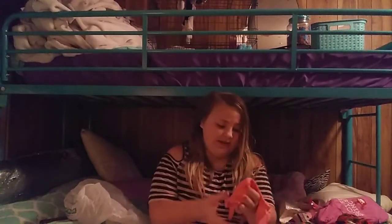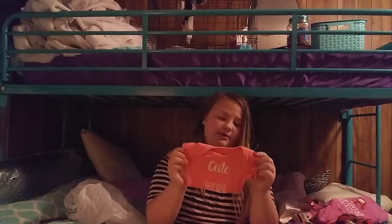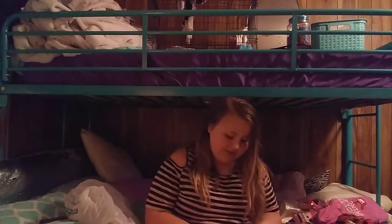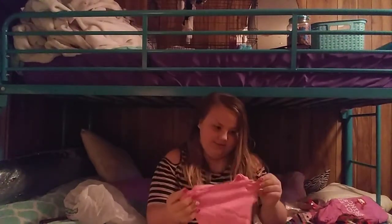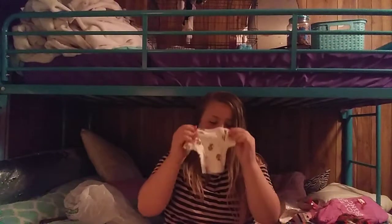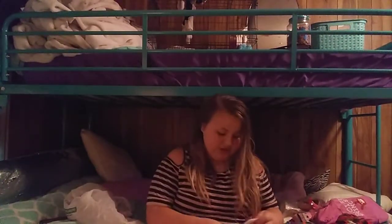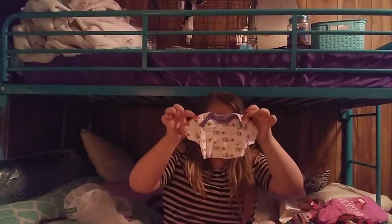The next one says 'Cutie Since Day One' — I think I might keep this one. This one says 'Little Sister' — I will be keeping this one because it's super cute. The monkey one I'm going to say goodbye to because she wore it once and then took it off because she didn't like it. The baby elephant and mama elephant one I'll get rid of too.